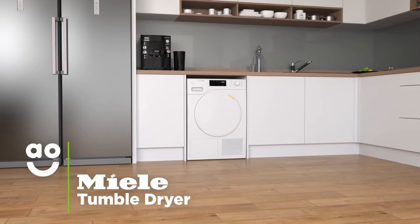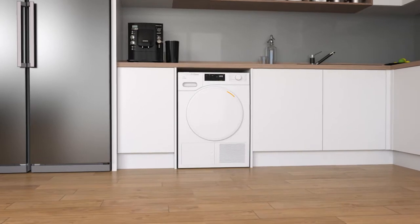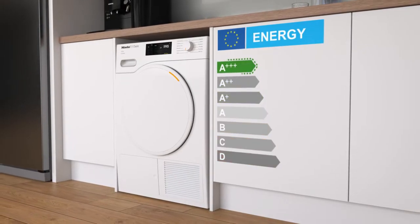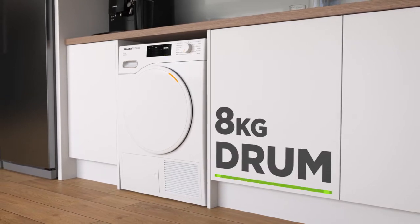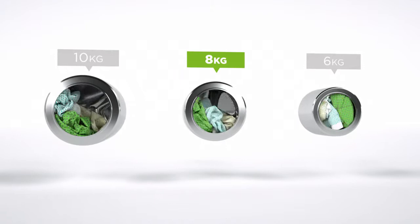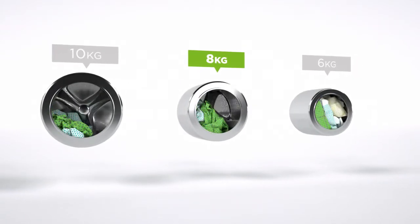This brilliant heat pump tumble dryer from Miele is perfect if you're looking for a high quality model that will look after your clothes as well as the environment. It has an A triple plus energy rating and a medium sized 8 kilogram drum. We believe the bigger the drum the better, not only because of the extra capacity, but also because your clothes have more room to tumble for the best drying results.